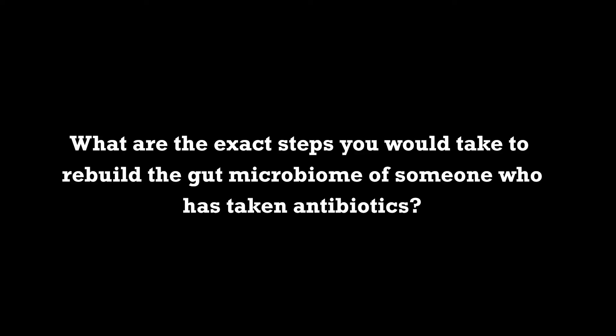What are the exact steps you would take to rebuild the gut microbiome of someone who has taken antibiotics? The issue of antibiotics is a huge topic. Because of my work in diabetes, we know that research shows if people have had five treatments of antibiotics over a period of 15 years, they increase their rate of getting diabetes by 50%. So the first thing I'm going to look at is do we have any blood sugar imbalances, do we have any diabetes.